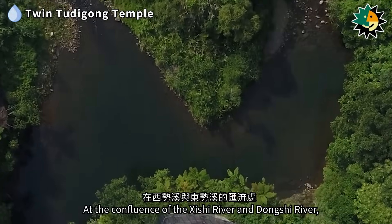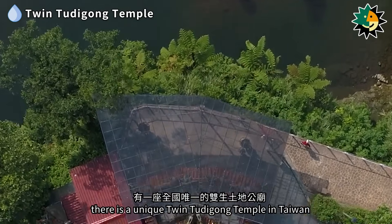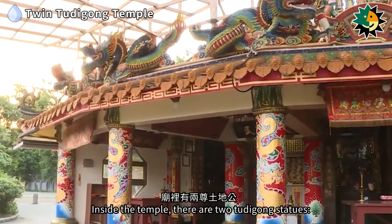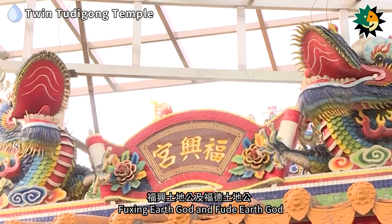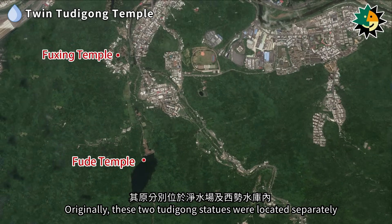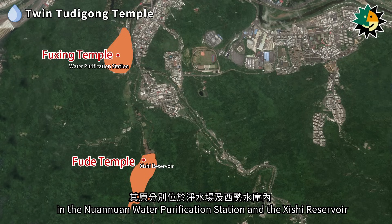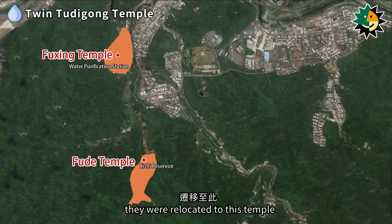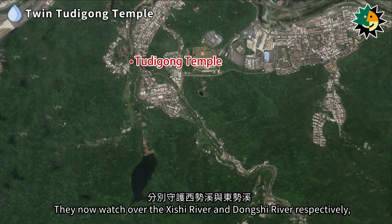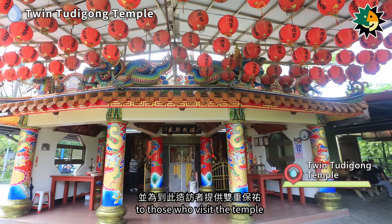At the confluence of the Shishu River and Dongshu River, there is a unique twin Tudugong Temple in Taiwan. Inside the temple, there are two Tudugong statues — Fuxing Earth God and Futur Earth God. Originally, these two statues were located separately in the Nuanuan Water Purification Station and the Shishu Reservoir. However, due to the construction of the Keelung Waterworks and the Shishu Reservoir, they were relocated to this temple. They now watch over the Shishu River and Dongshu River respectively, providing dual protection for the area and offering blessings to those who visit the temple.